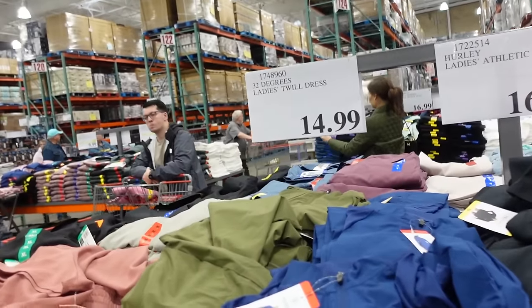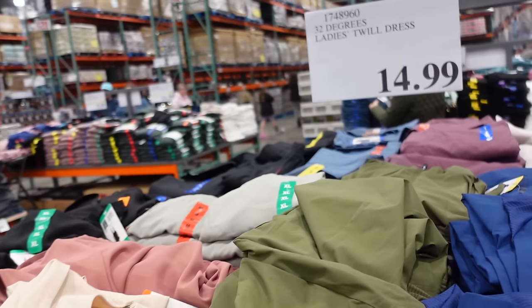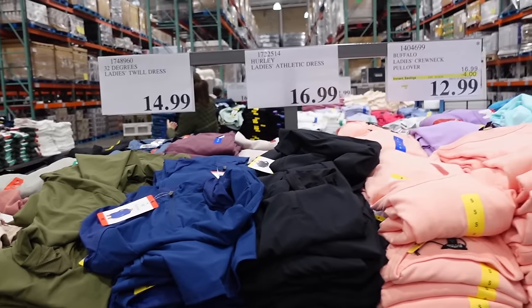Hey guys, welcome back to my channel! Today we're in Costco seeing what's new and what's on sale. If you like these videos make sure you give it a thumbs up, subscribe if you're new, and let's go shopping!